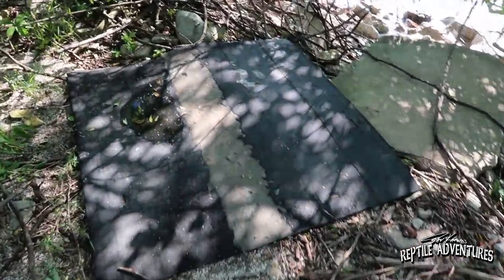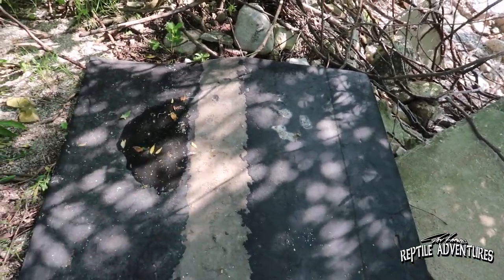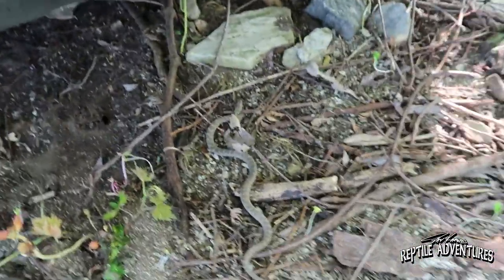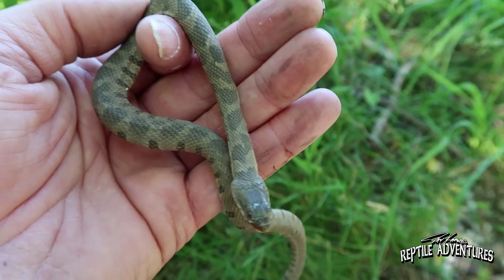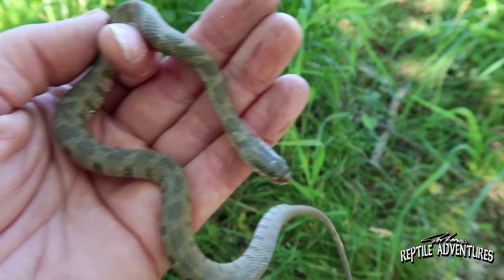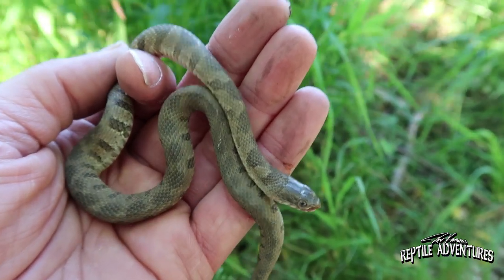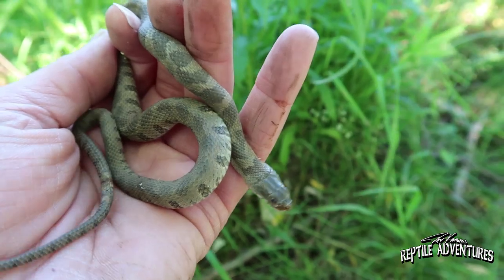Look at this board here — these boards were put out by researchers, so I'm going to flip them but put them back exactly where I found them. There's a little baby one! This is a baby Lake Erie water snake — look at how heavily blotched they are as babies, and then as they get older they turn slate gray. The reason babies are more heavily patterned is that they make really good meals for a lot of animals and birds, and they need that blotched pattern for camouflage so predators can't readily see them.